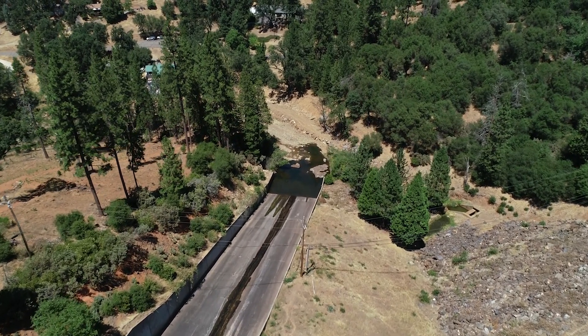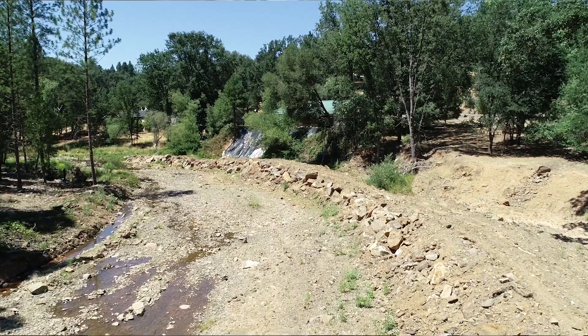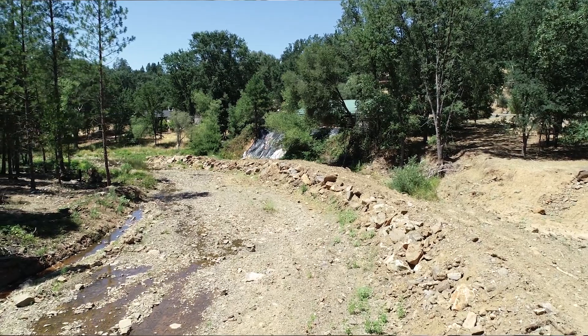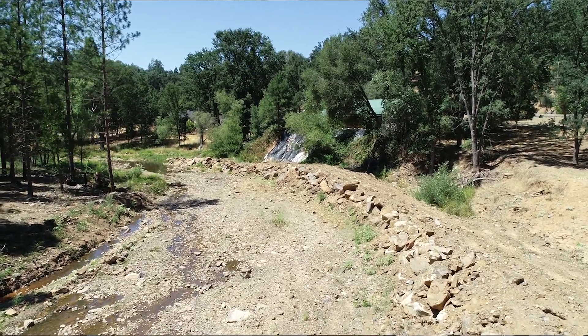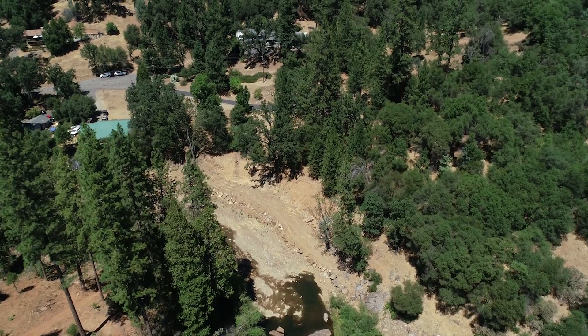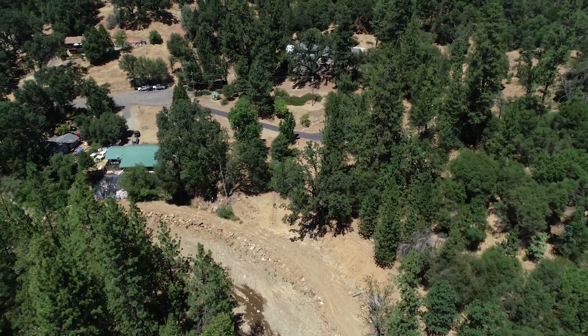A second project that came out of the first one is we discovered that there was damage to the outlet below the dam of Pine Mountain Lake, and it put some homes in harm's way during flood conditions. It also did damage to the creek, scouring out the channel and the banks.